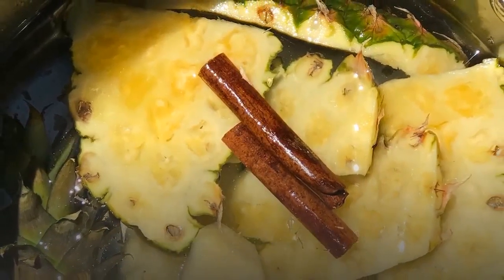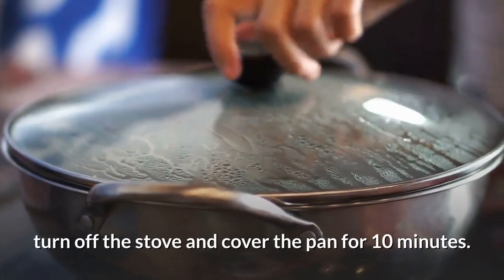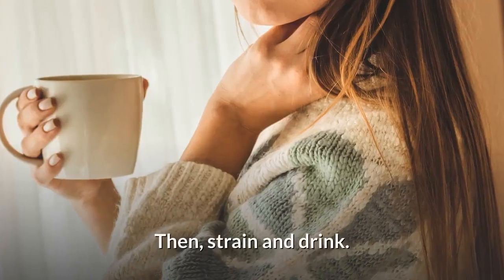Put all the ingredients in a pan and leave it on high heat. As soon as the mixture boils, turn off the stove and cover the pan for 10 minutes. Then strain and drink.